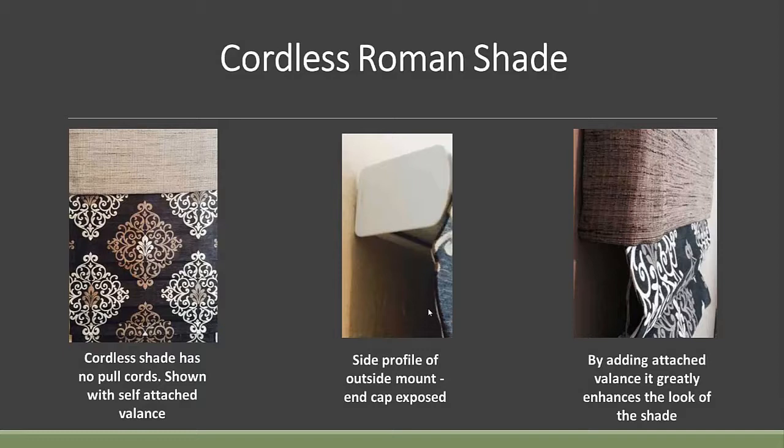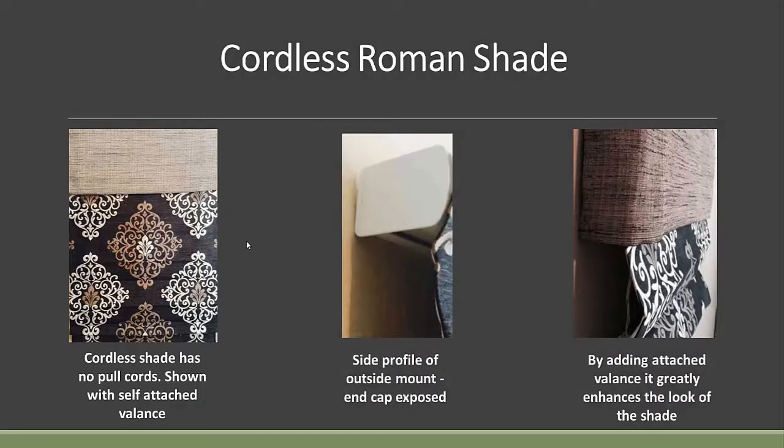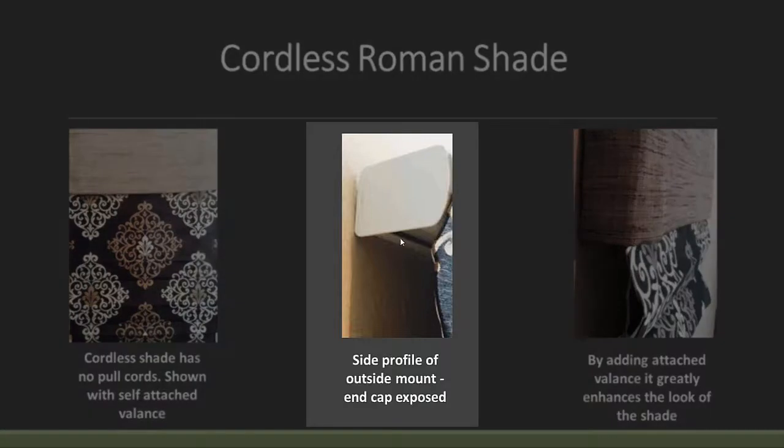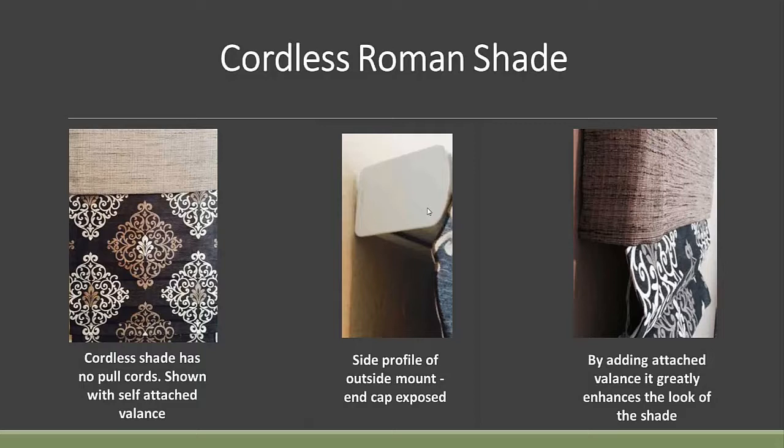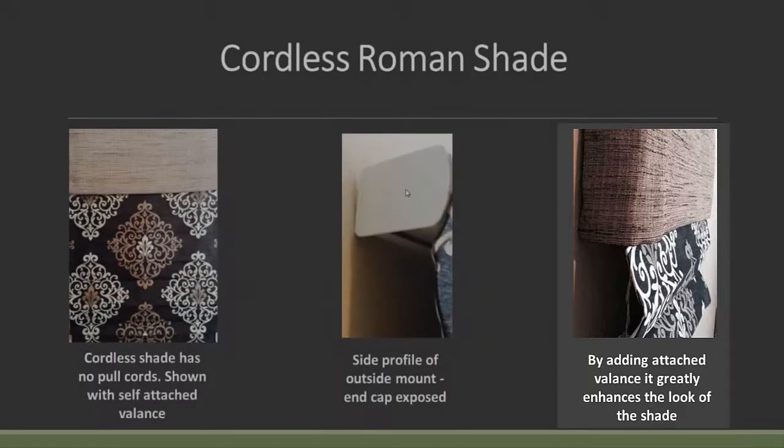Let's talk about the cordless Roman shade. There are still cords in the back of the shade, but there are no draw cords that you physically pull and lock in a cord lock. There are a couple of plastic hand grips, and you simply push them up or pull it down without a lot of effort. This one is shown with an attached valance. You can order this shade inside or outside mount. If doing an inside mount, the two-and-a-half-inch plastic end cap wouldn't be seen because it's recessed inside the window. But on an outside mount without a valance, you'd have this exposed cap — so you might put it under a wood cornice, any kind of valance, or use the attached valance option.